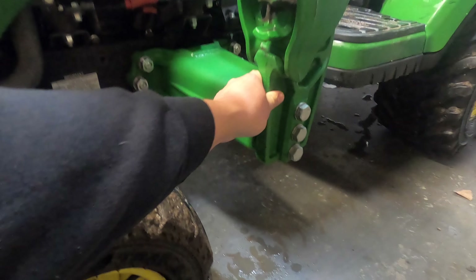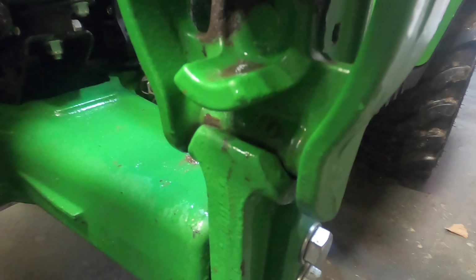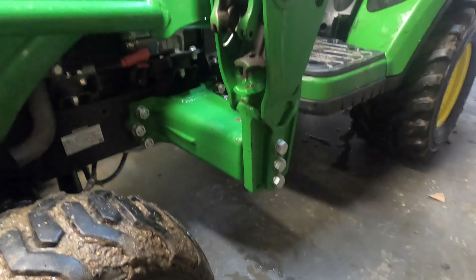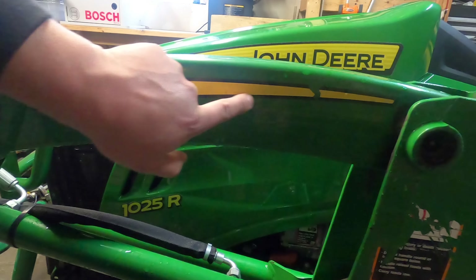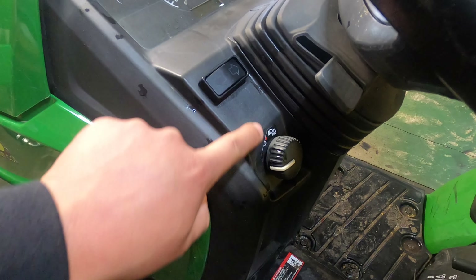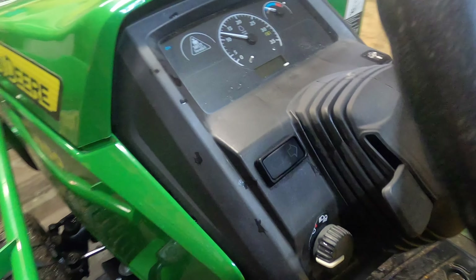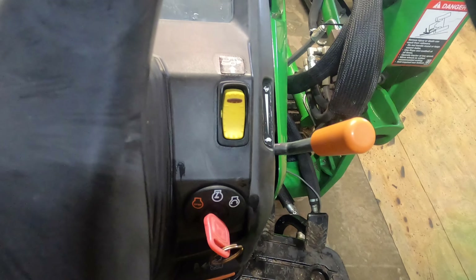One problem I did have: my loader mast came loose. That's fairly common - you just have to re-torque those bolts. There are three on each side and I re-torqued all of them. You will notice it when operating the loader as it just seems loose, and when you take the loader off and try to put it back on, it sometimes doesn't line up right in the joint. Easy fix though - just torque them back to spec.